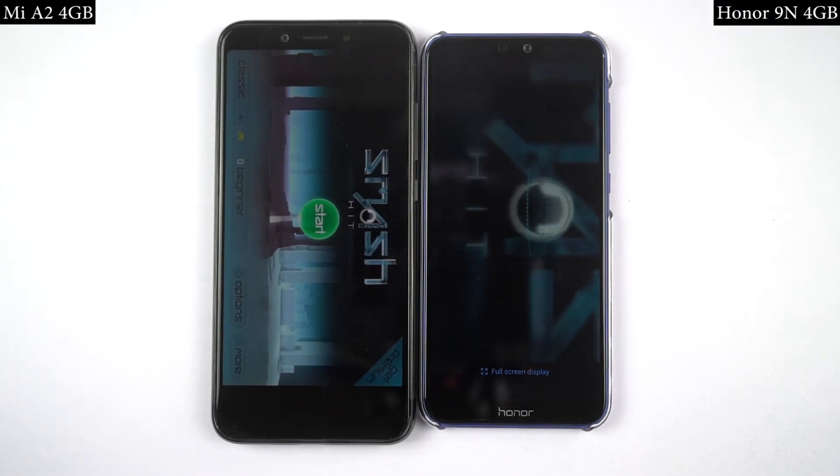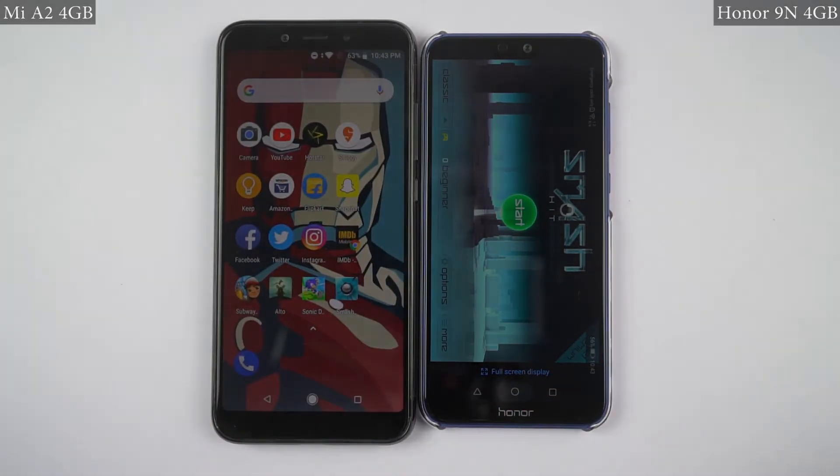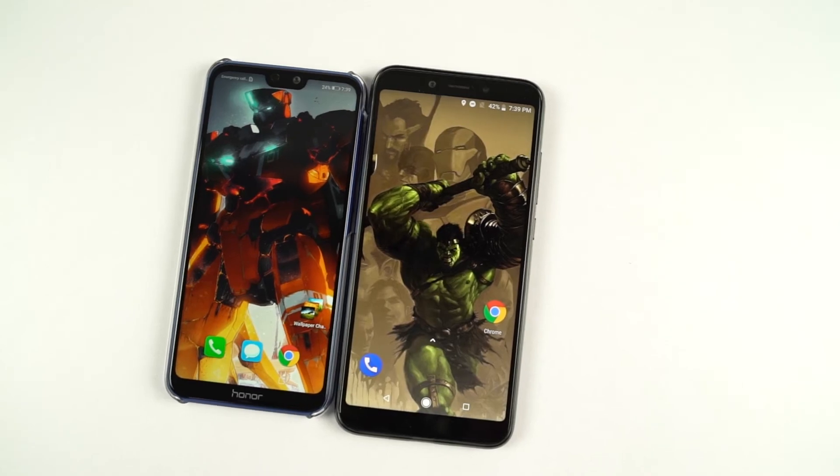While opening games, except for Sonic Dash, Mi A2 was noticeably faster for all of the games. So once again, I'll pick Mi A2 as the winner.